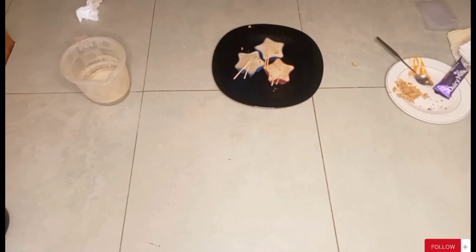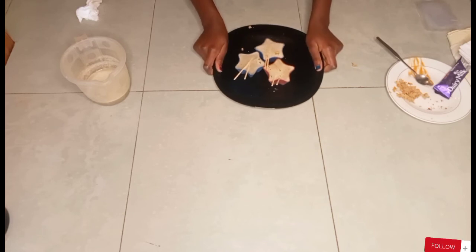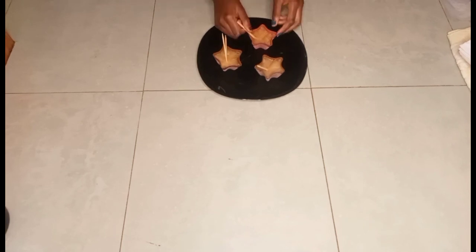Now that I'm done prepping my juices, I'm going to take them to the fridge so they can become popsicles. I'm going to wait an hour or two for them to finish. Once they're done, I'll remove them from the fridge — and this is the end product of what I've made.